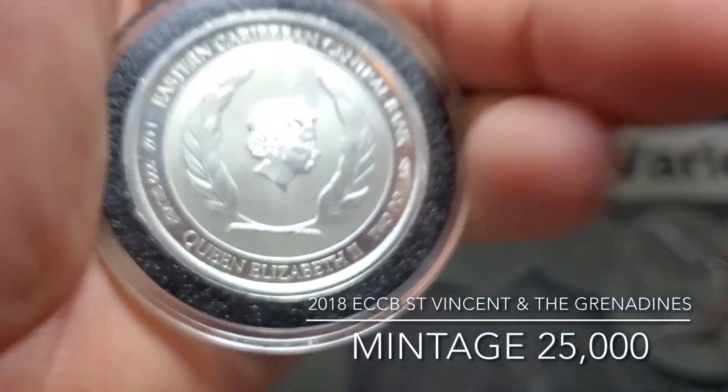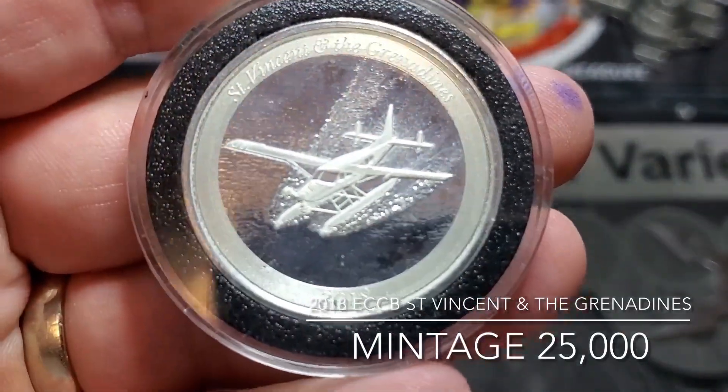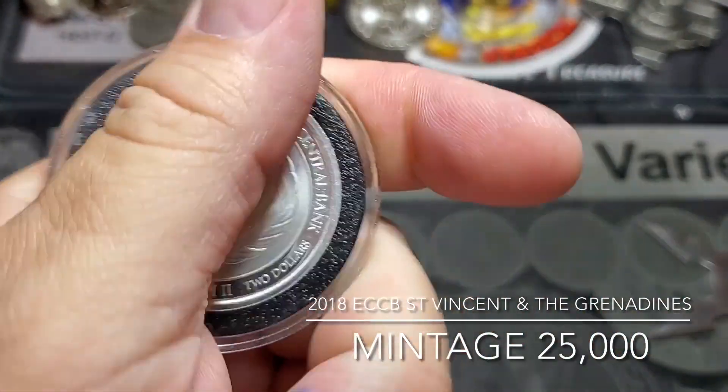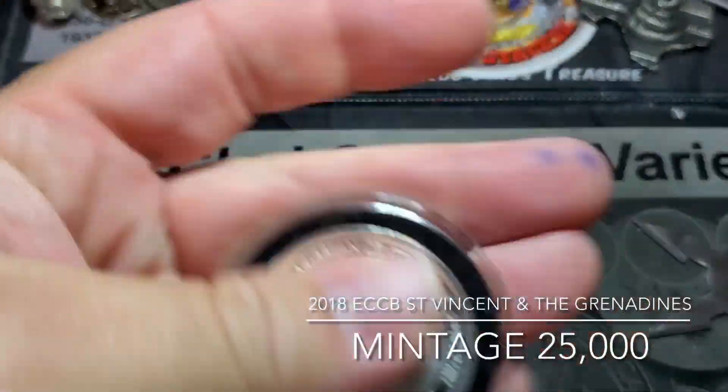Of course it's got the Queen there. This is minted — actually it's Scottsdale Mint. And they only minted 25,000 of them. Pretty sure I picked this up for $30. You can actually still find these online for roughly around $33 or $34, I think.